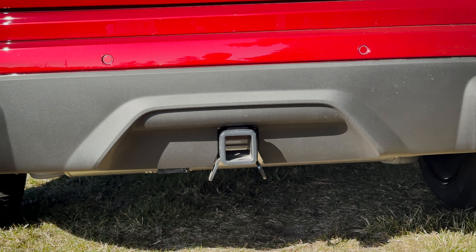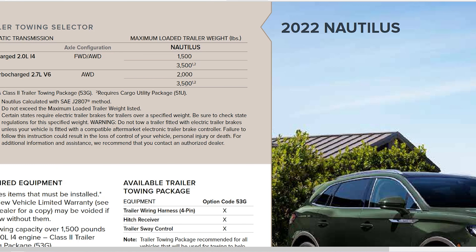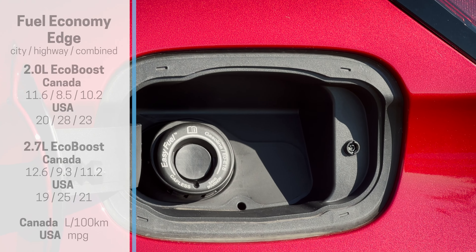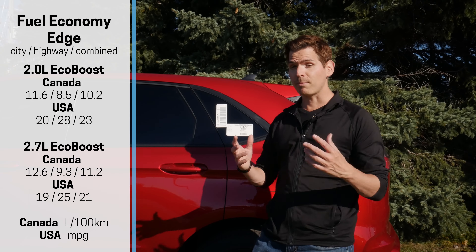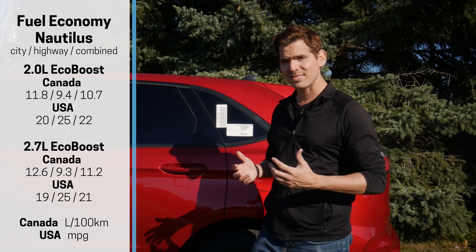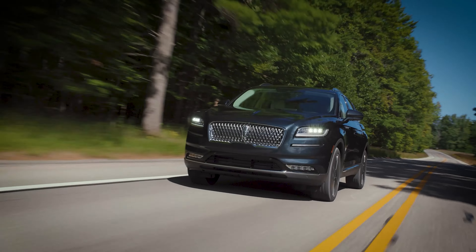Since these vehicles are built on the same platform with the same engine options, the towing capacity is exactly the same — both can pull up to 3,500 pounds regardless of which engine you're using, assuming you have the factory tow option. An aftermarket solution drops you to about 1,500 pounds max. The horsepower and torque specs are achieved using premium fuel, however both engines are fine to run on regular 87 octane. For best performance, you'd ideally want 91 or 93 octane, but regular 87 won't risk damaging anything.